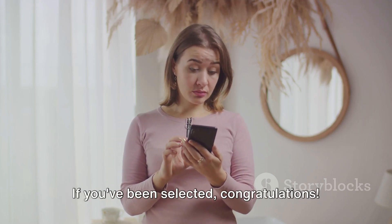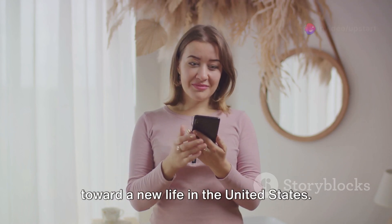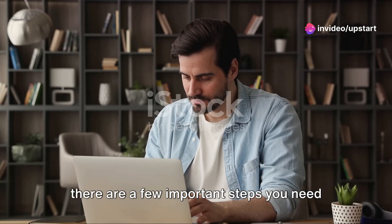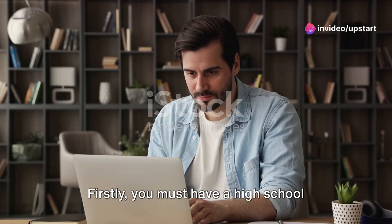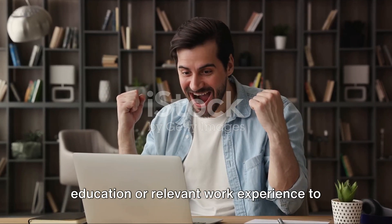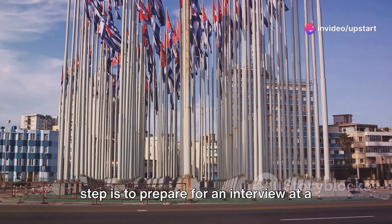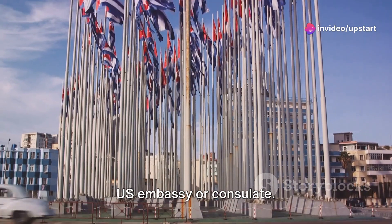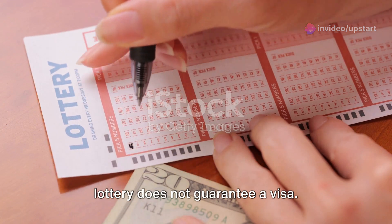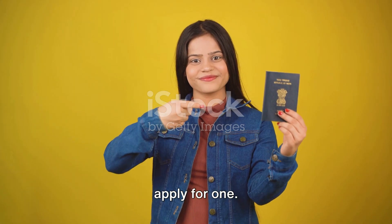If you've been selected, congratulations! You've just taken a significant step toward a new life in the United States. Now, if you are indeed a lucky winner, there are a few important steps you need to follow. Firstly, you must have a high school education or relevant work experience to qualify for the immigrant visa process. If you meet this requirement, the next step is to prepare for an interview at a U.S. embassy or consulate. Keep in mind that being selected in the lottery does not guarantee a visa — it simply means you are now eligible to apply for one.